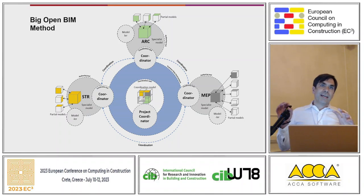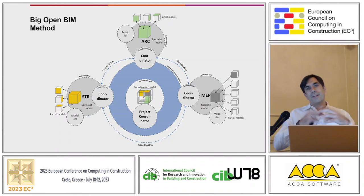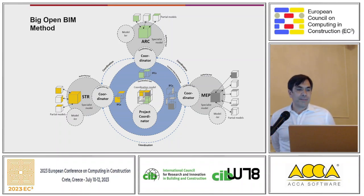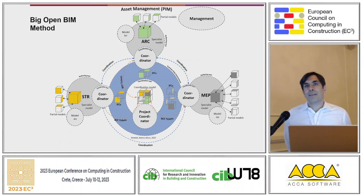At different points in time, we take all the models together and put them into a coordination model, figure out where the overlaps are, try to resolve them, recognize the issues, and then each discipline goes out and fixes their issues. Then we go back to the coordination model. For that, we use the IFC model and the BCF standard to keep track of all the issues and findings during coordination.